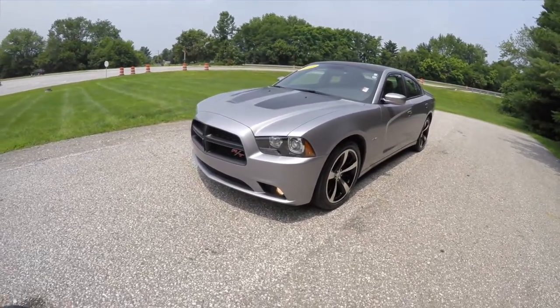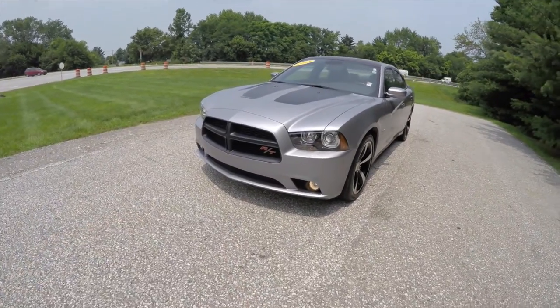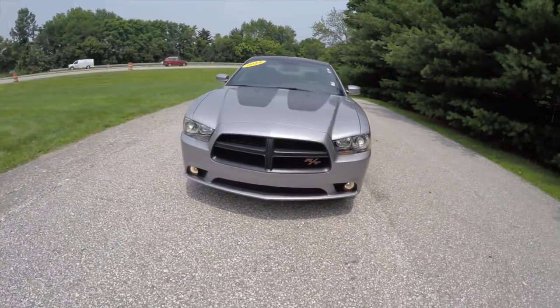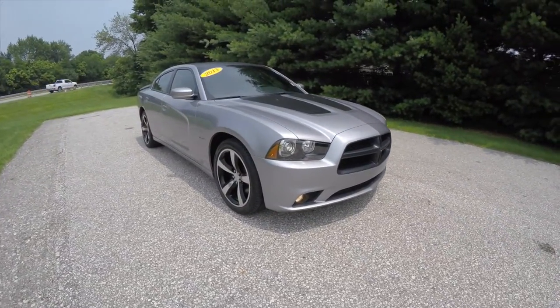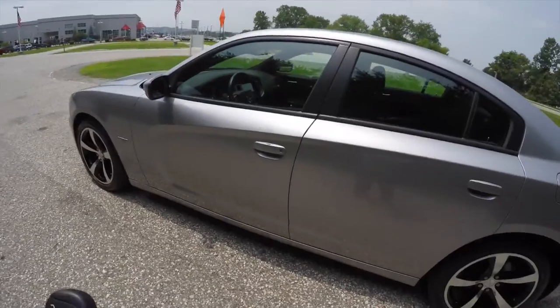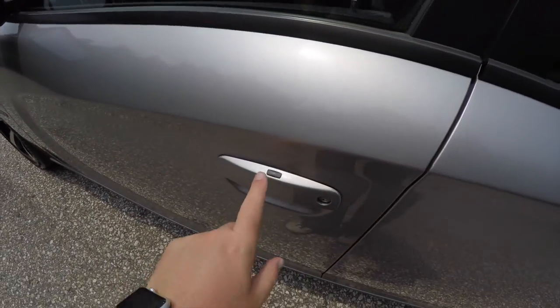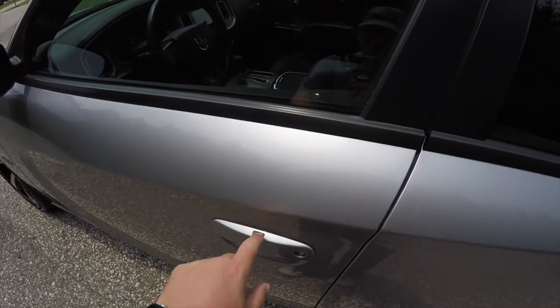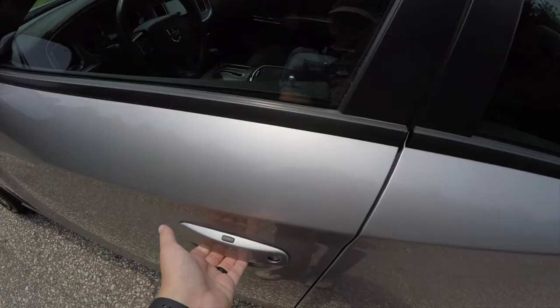To operate the remote start is easy — just double press the remote start button on the key fob. To utilize keyless enter and go, simply keep the key fob in your purse or pocket. To lock the vehicle, press the black button on top of the door handle. The horn will chirp and the vehicle will lock. If it doesn't lock, simply grab the handle as you would to open it.